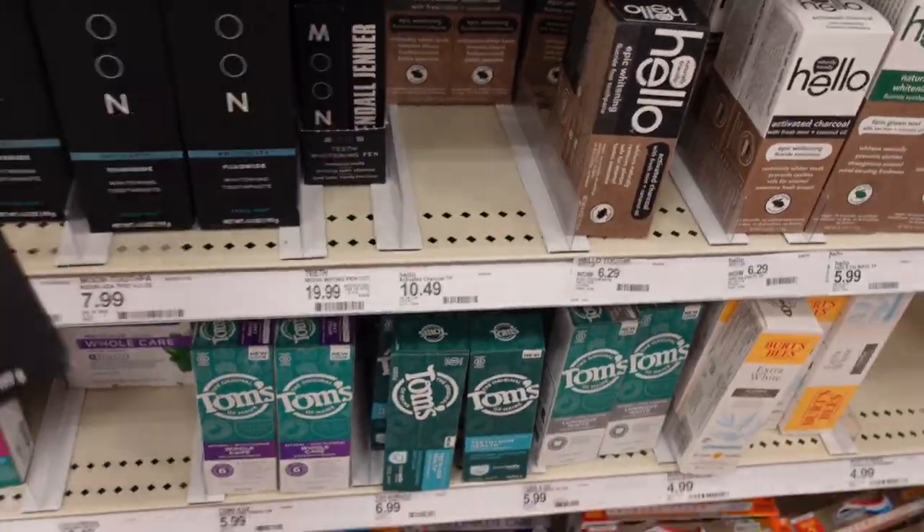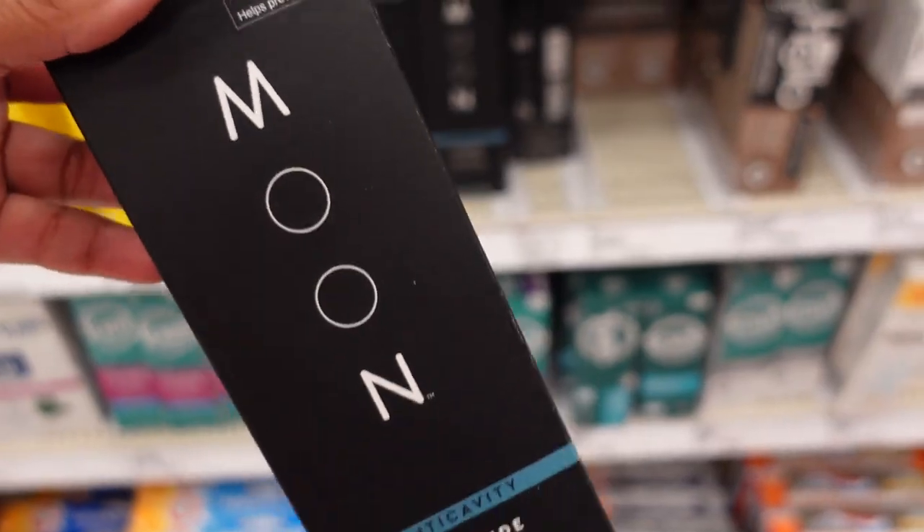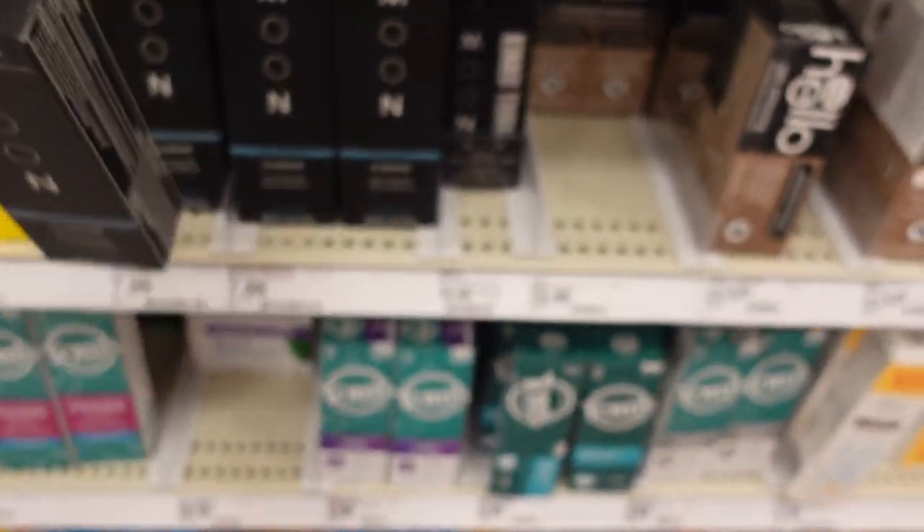I've been getting this from Ulta, but I didn't even know they had it here. Unfortunately, they are out of the thin pot wash that I normally get.